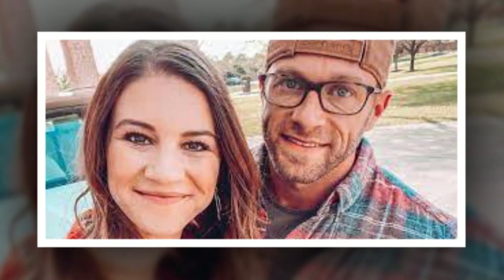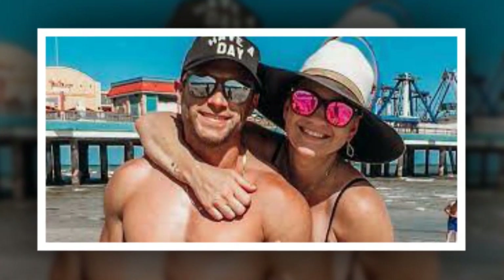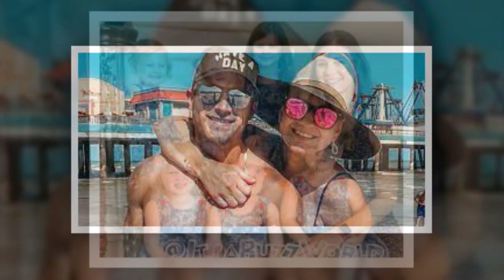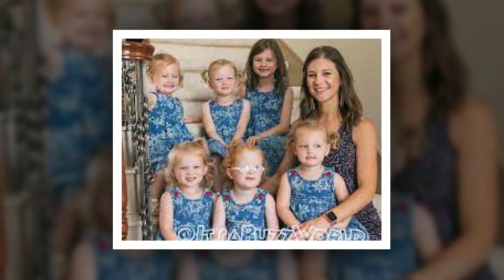OutDaughtered star wants to get back to blogging. Fans have been hoping for a new season of OutDaughtered. Unfortunately, it's not happening anytime soon since the Busbys are busy with their daughters. Danielle admitted that she's been so busy lately, however she still wants to share with her fans.